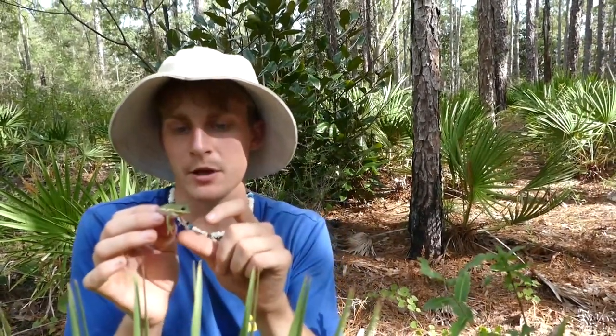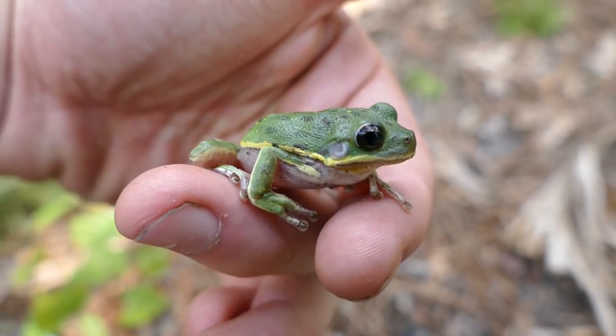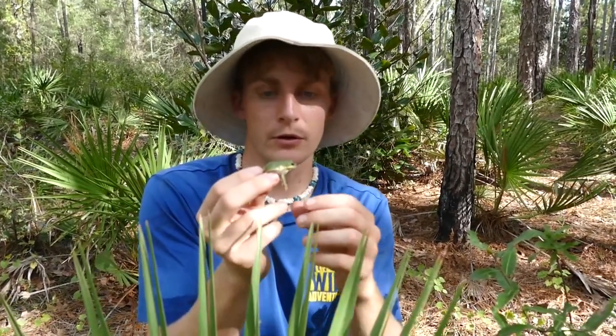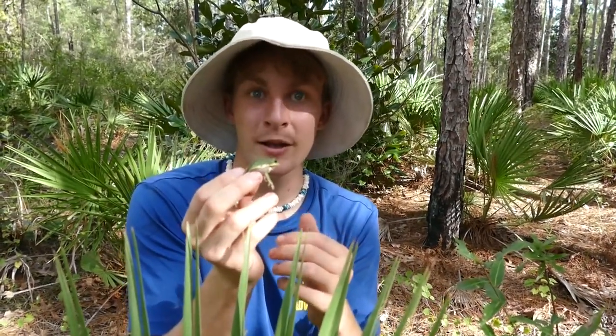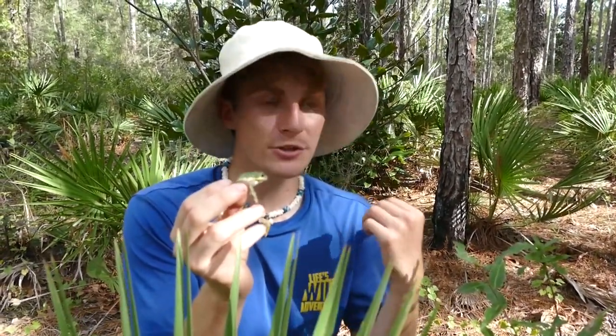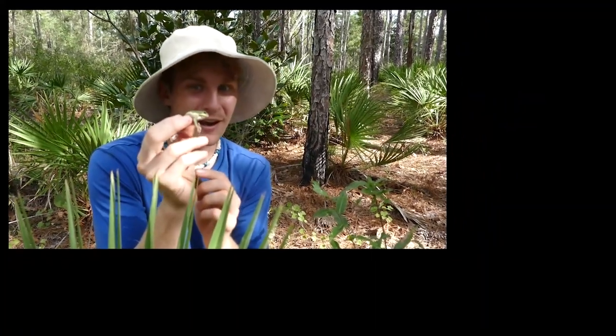So less is going to want to eat a barking tree frog. Things like garters and ribbons will still eat them, but birds and some other species might not want to eat a barking tree frog, whereas they would eat a green tree frog. What a really cool little frog — we're going to go ahead and let this guy go. If you guys did enjoy this video, make sure to check out the video we just did with the narrow-mouthed toad — another really cool frog species. We will see you guys next time.